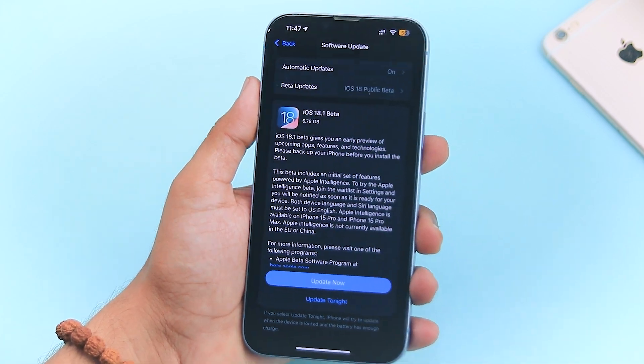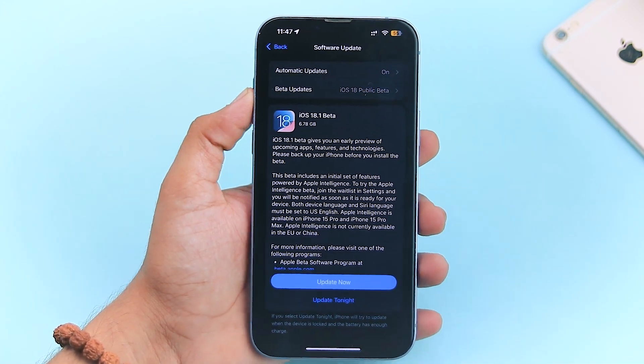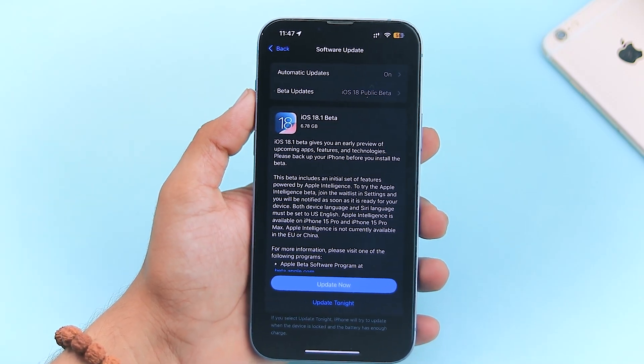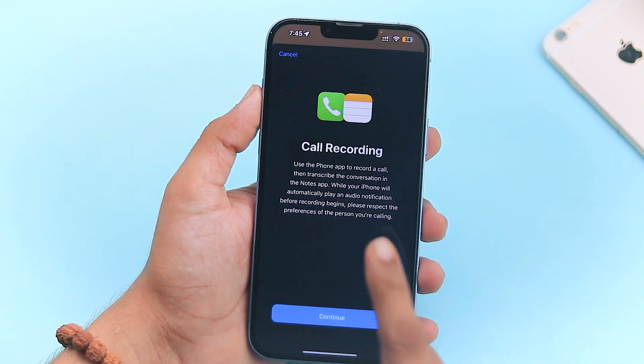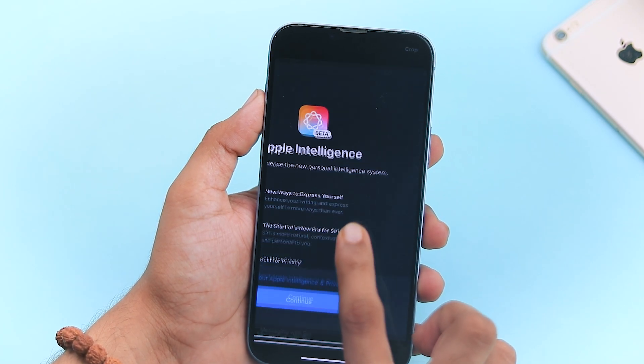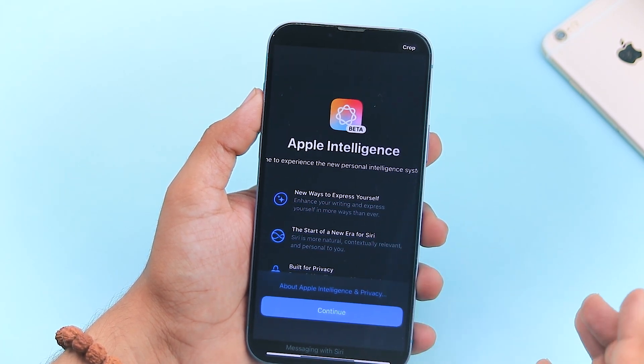It's Rizzi from Tekruushi, bringing you the latest on all things iPhone. Today I'm super excited to walk you through the all new iOS 18.1 Public Beta 1 update. There's so much to cover, from long-awaited features like call recording to brand new Apple Intelligence features.